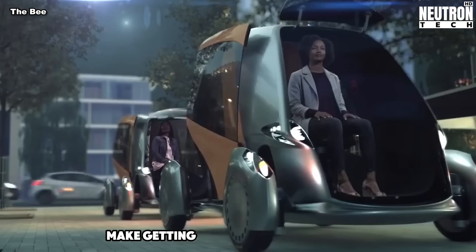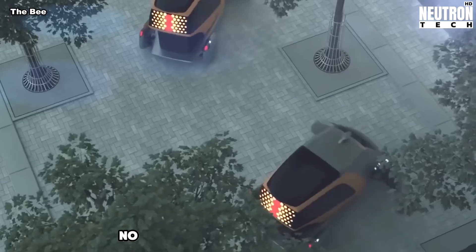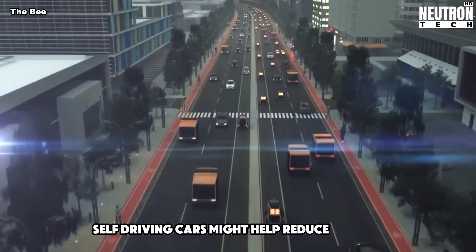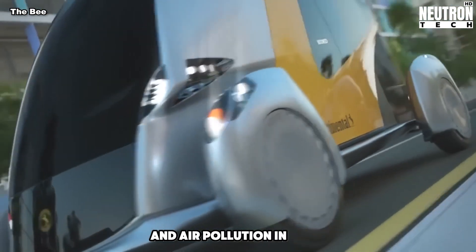That's okay for city trips though. Cars like this could make getting around town much easier — no more hunting for parking spots. Fun fact: self-driving cars might help reduce traffic jams and air pollution in cities.